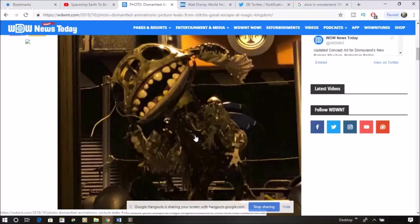Or retrofit it so it looks like a skeleton and put it in the Haunted Mansion — that would be cool. Because all I can see is how much horror potential, or at least dark atmospheric potential, this would have.